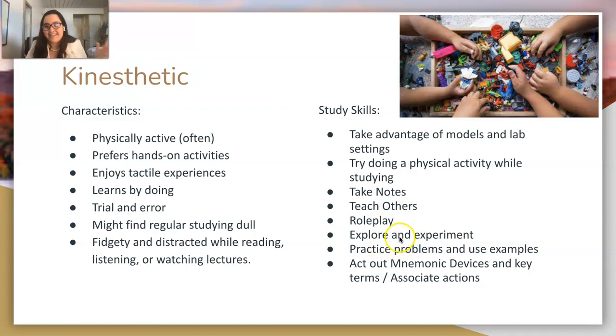Explore and experiment — everybody should do this, not just young kids. When learning, explore your environment and experiment, because that's how we discover new things. Science advances by experimenting. Use practice problems and examples — when you can just do it and practice it, that's how you'll learn. Act out your mnemonic devices and key terms: for example, the symbol for argon is Ar, which looks like 'arg' like a pirate — make that motion. Associate actions with words.